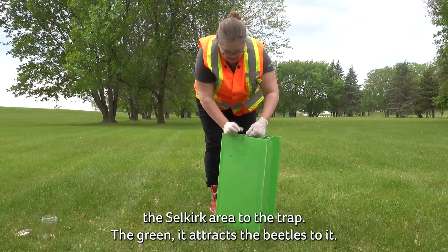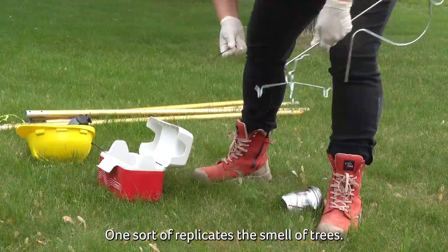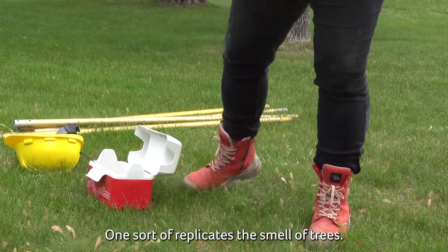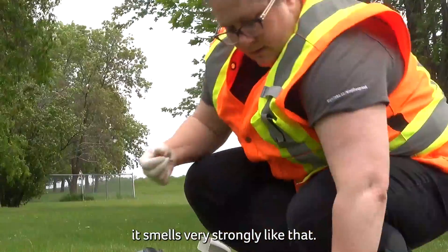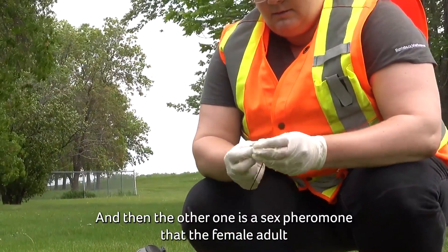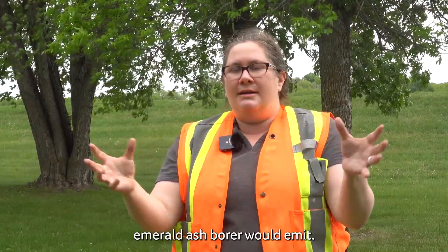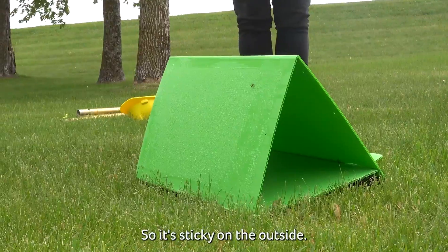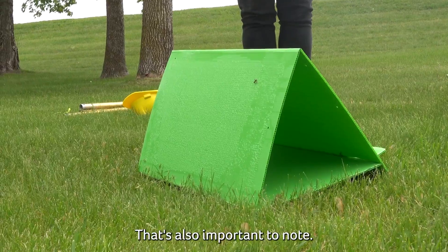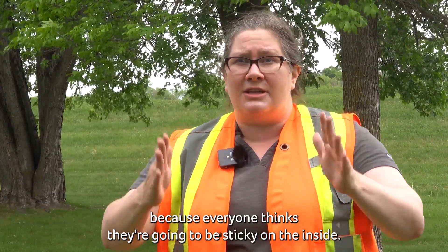The green color attracts the beetles to it, and then inside hanging in the middle are two lures. One replicates the smell of trees — it smells, in my opinion, like freshly cut grass, very strongly. The other one is a sex pheromone that the female emerald ash borer would emit, so it helps attract the males to the trap. It's also sticky on the outside — important to note, because people often think the sticky side will be on the inside.